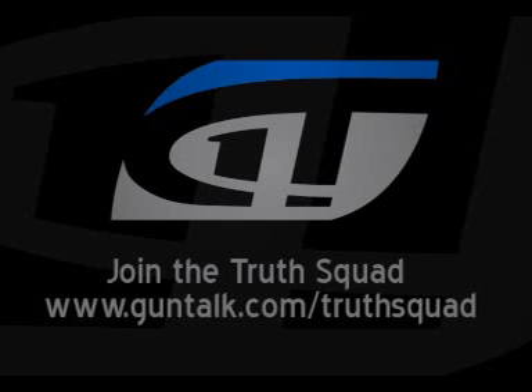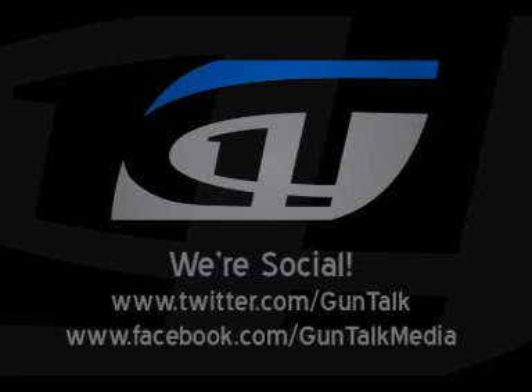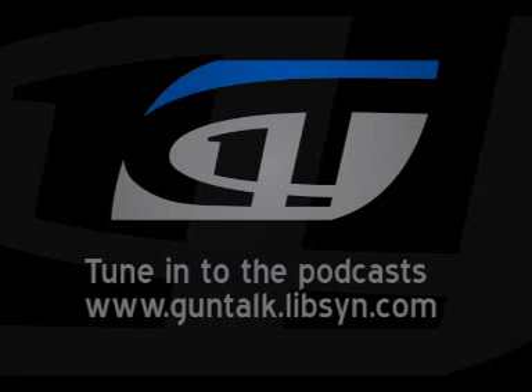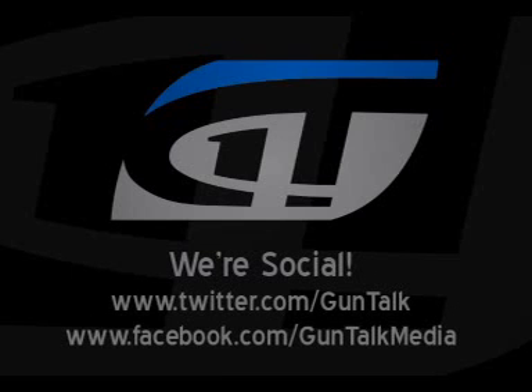What makes a legacy? Is it quality? Craftsmanship? Maybe it's the idea that every American deserves their right to security and peace of mind on and off the battlefield. What makes a legacy? Here at Colt, we're making it every day. Colt — built one at a time. Proven every round.